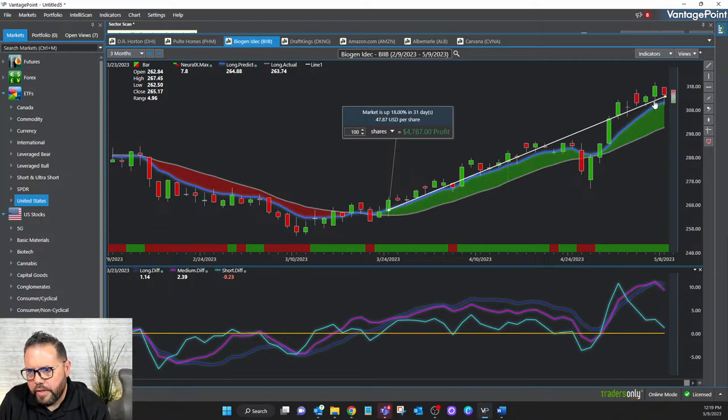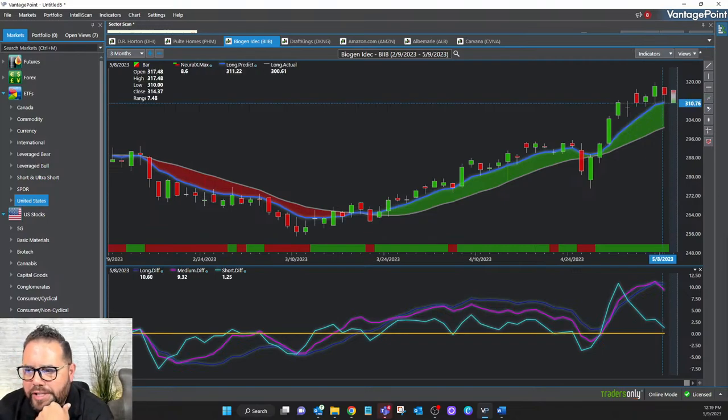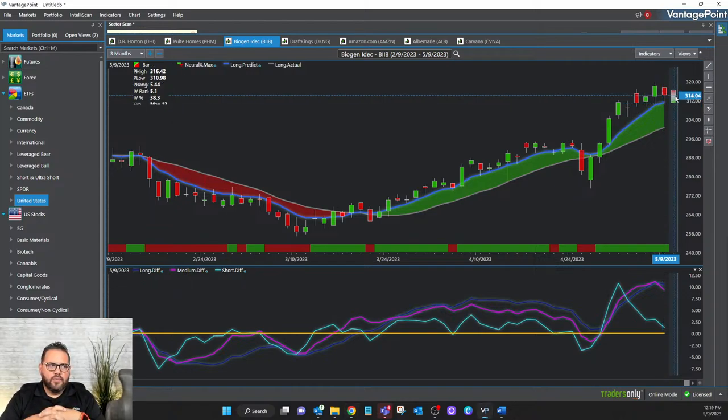On the right-hand side of the BIIB chart, the blue line is still above. I don't have to confer with my other indicators if I don't want to, but I'm seeing a little bit of weakening. Looking at the predicted high and predicted low: Vantage Point is saying the predicted low for this stock could go as low as $310.98, and as high as $316.42. If anyone has access to BIIB's current price, pop the high and low in the chat box so we can cross-check it.